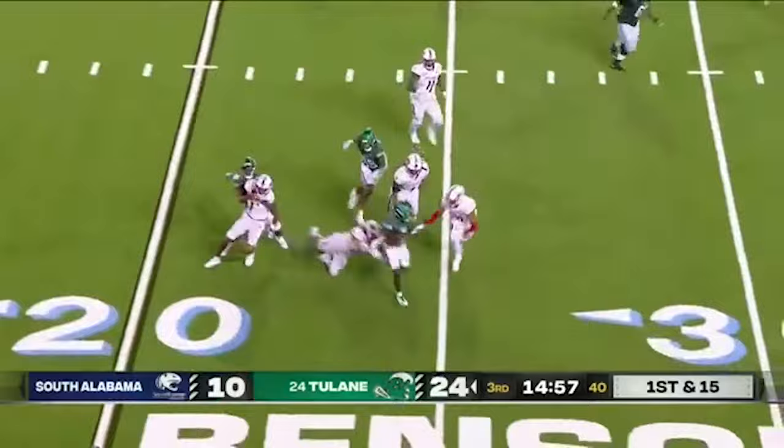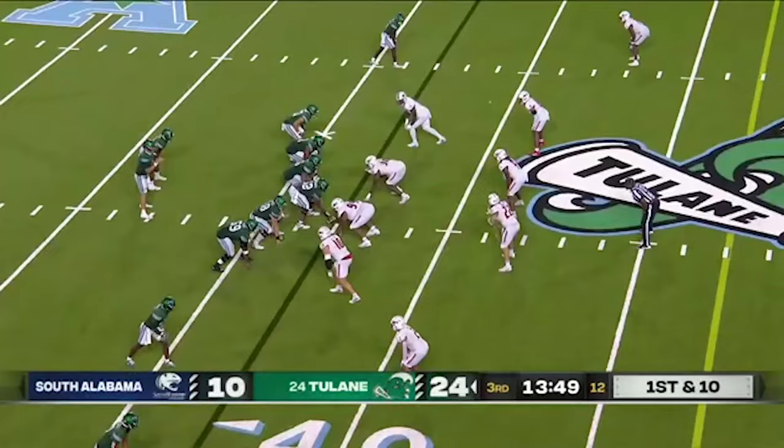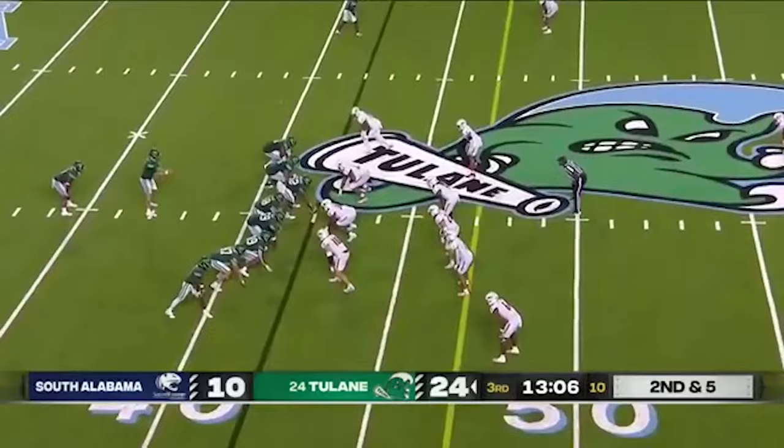Lawrence Keyes is considered. I like Michael Pratt's numbers against man coverage. Here's Pratt showing his legs off. South Alabama brings the blitz, and Pratt somehow pulls a Houdini — now it turned into a five-yard gain, sets up second and five.